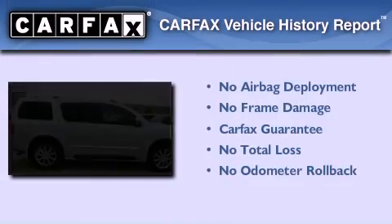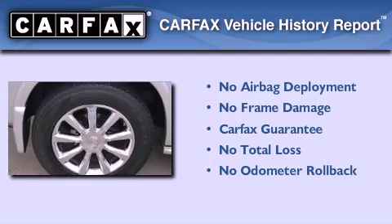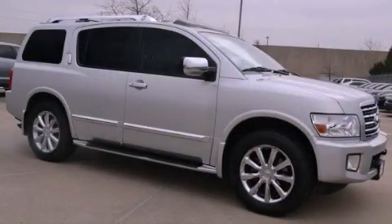Not to mention that this Infiniti qualifies for the Carfax buy that guarantee. We invite you to contact us today to learn more about this vehicle.